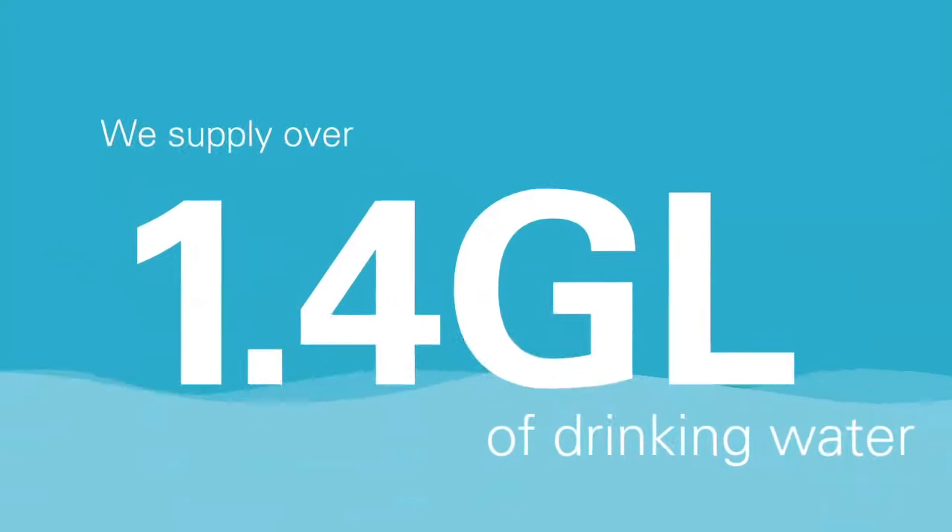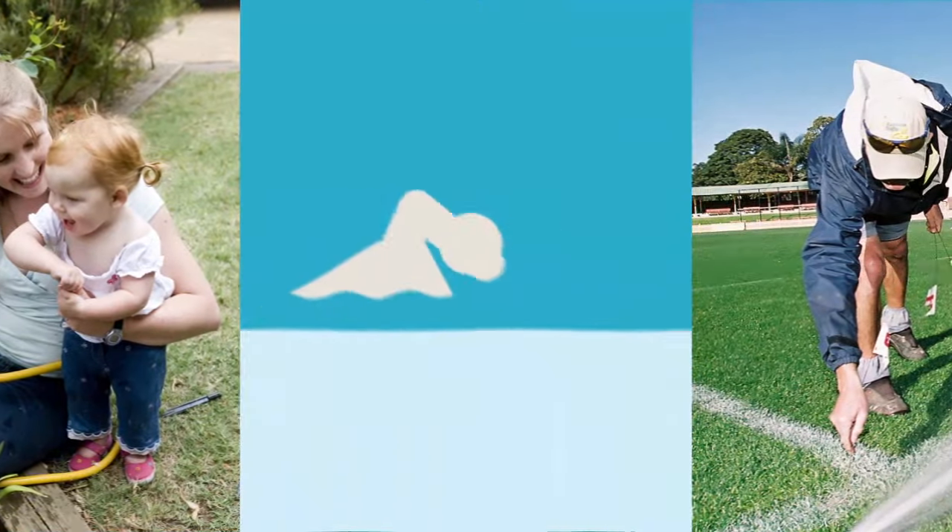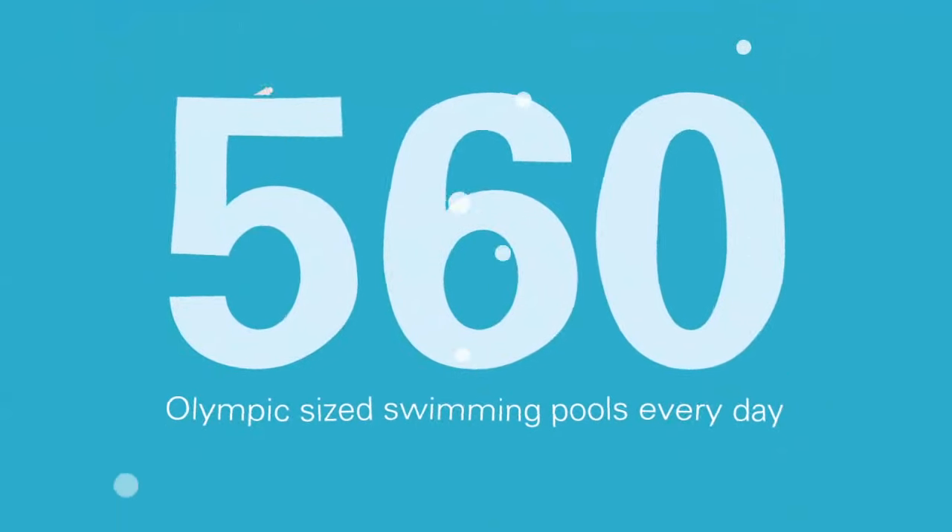We supply over 1.4 billion litres of drinking water to homes and businesses — that's 560 Olympic-sized swimming pools of treated water every day of the year.